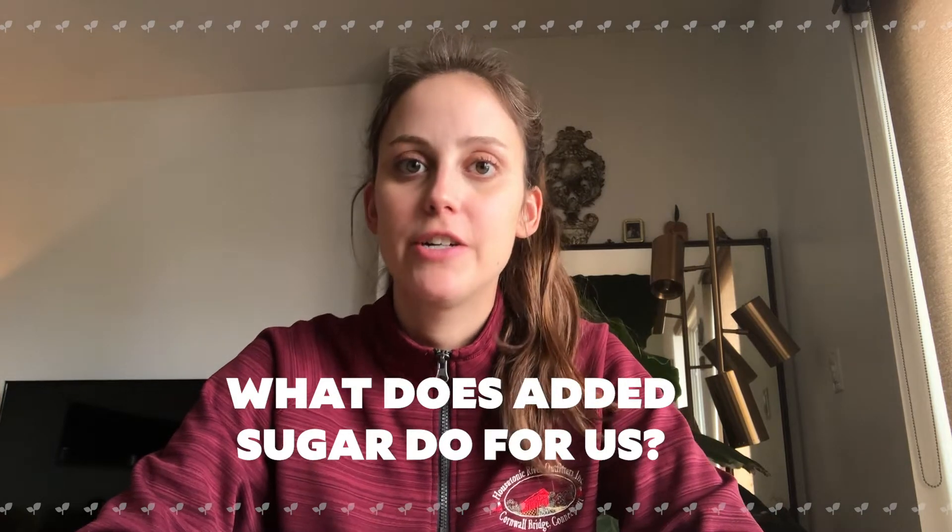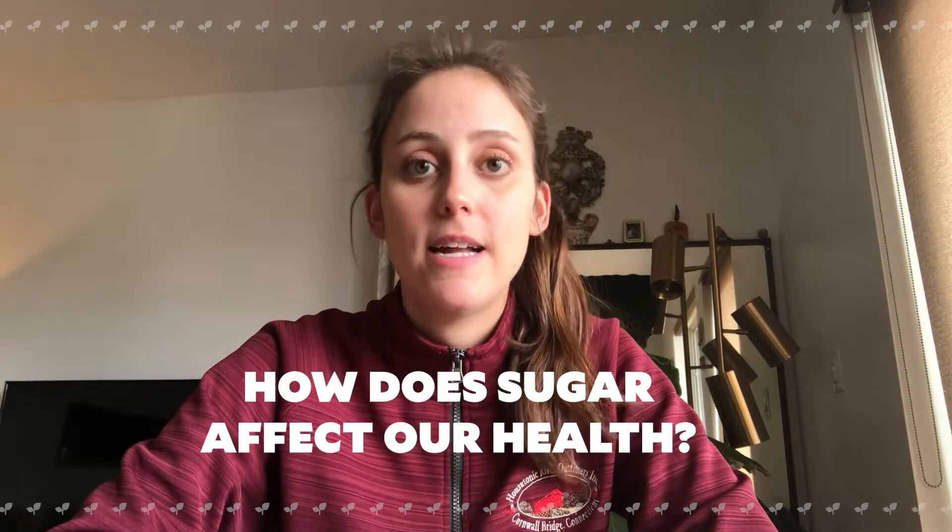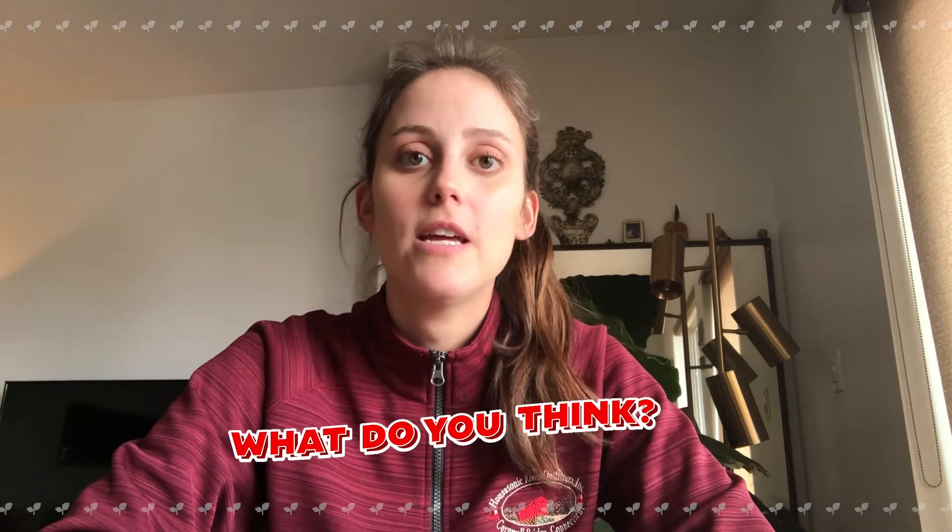So what does added sugar do for us? We've all experienced the feeling when we eat something that's high in sugar, like a cookie or a bagel — it's going to get us really excited and give us lots of energy for a short period of time. But does sugar have vitamins or minerals? Does it have protein? Does it have fiber or calcium? No. The only thing that sugar has is energy. This is useful — we all need energy — but we can also get energy from other types of foods that have healthy things in them as well.